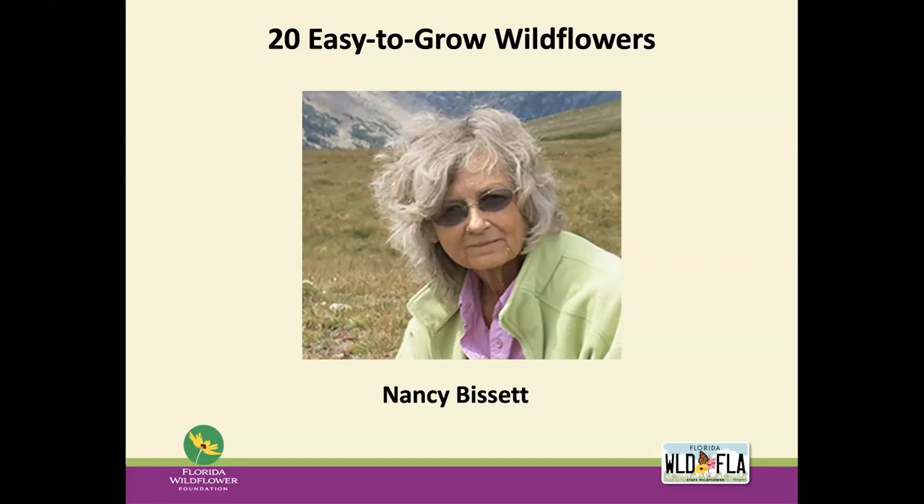Nancy has experimented with the propagation and growth of many native plants, including grasses, wildflowers, and rare species. As a botanist, she's assisted on research projects for the Nature Conservancy, Florida Fish and Wildlife, and others. She has also helped federal, state, and local authorities find and evaluate rare plant communities. Nancy is also the co-author of the book 'Native Plants for Florida Gardens,' which features 100 native wildflowers, shrubs, vines, and trees for Florida yards. So Nancy, we're going to turn things over to you.